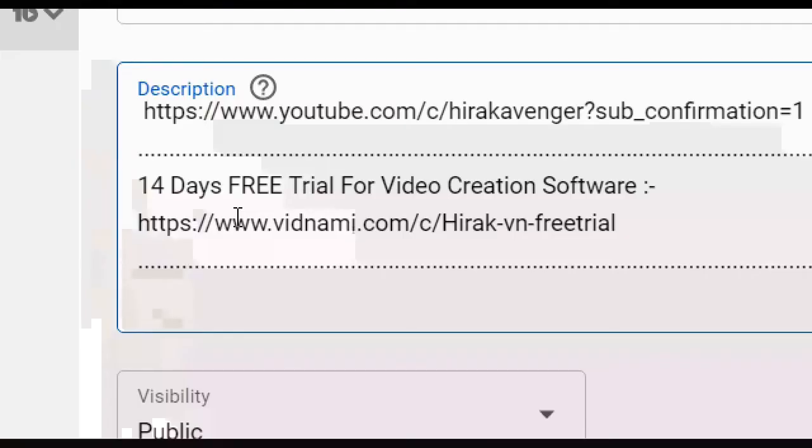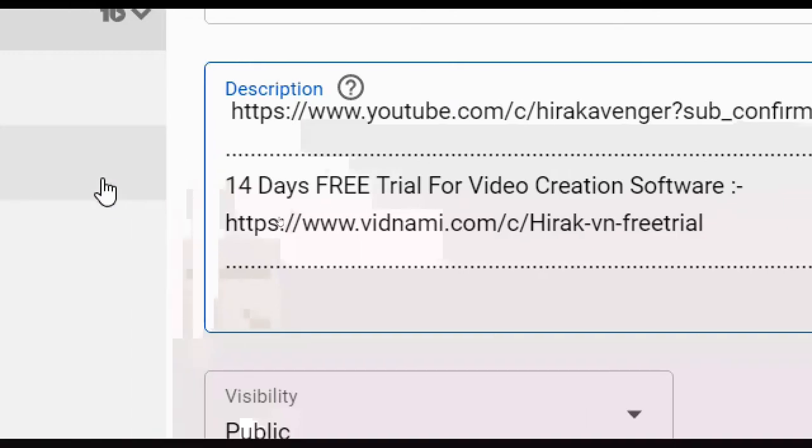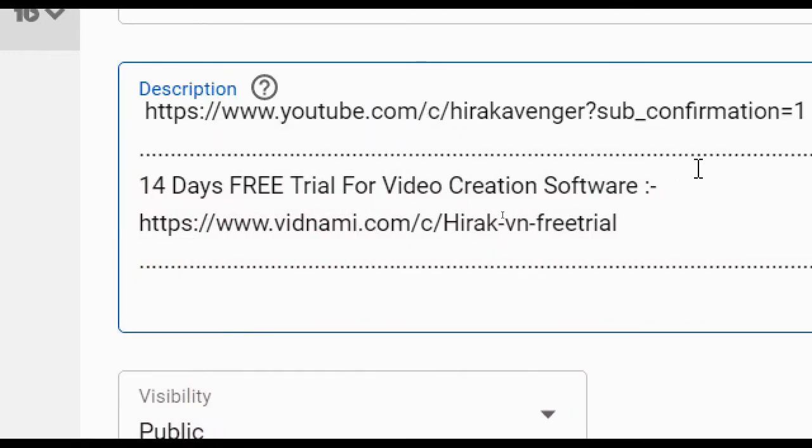Go to the description section of this video and get your 14-day free trial for the video creation software. Click on the link and use this software for 14 days absolutely for free. Start making videos without the need to create your own, start uploading to YouTube, and start making money on YouTube right now. I will meet you in my next upcoming video — till then, bye bye.